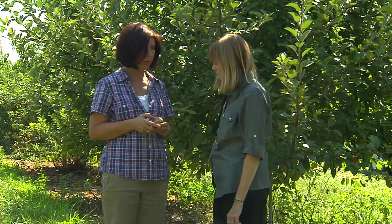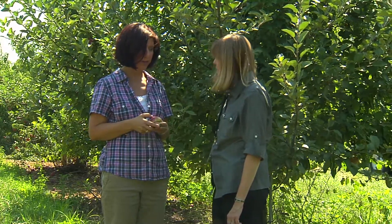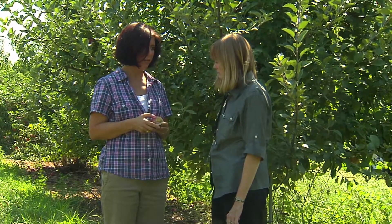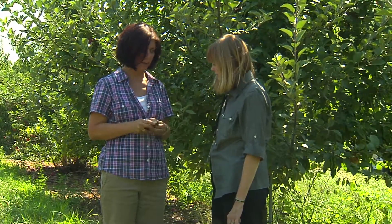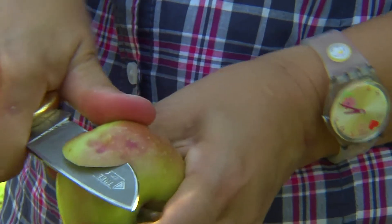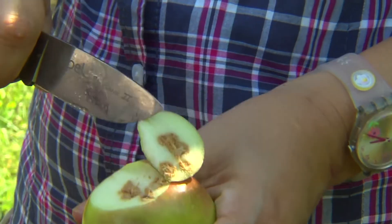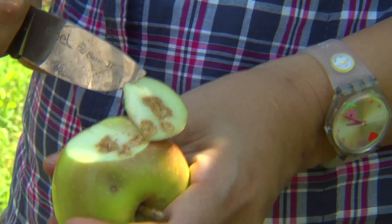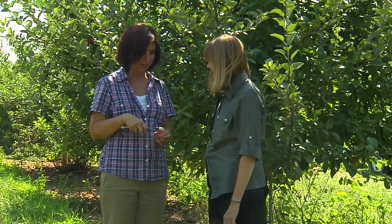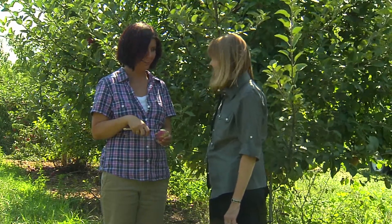On apple, the stink bug injury appears as a discolored depression on the surface of the fruit, on the skin, and beneath we see a dry corky area. This is the typical damage that we see at this time of year that results from brown marmorated stink bug feeding on fruit, which means it is less acceptable to our consumers.